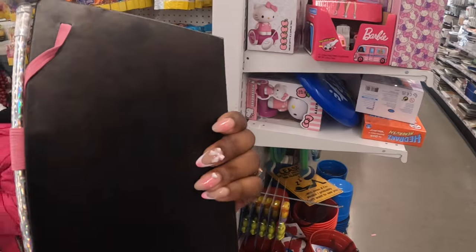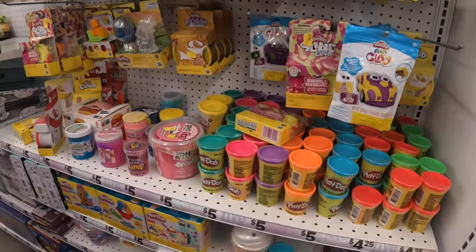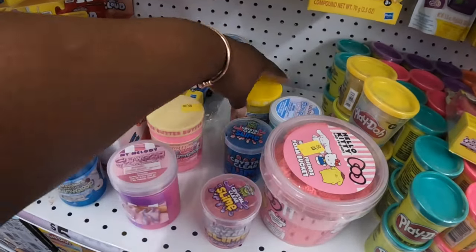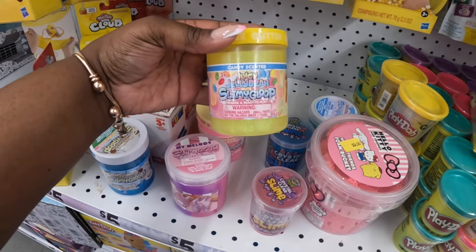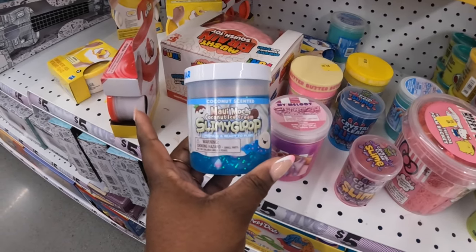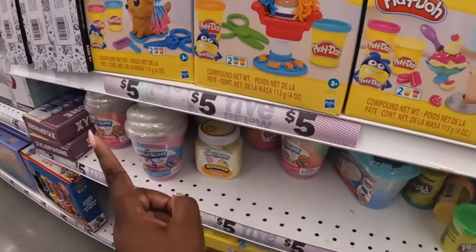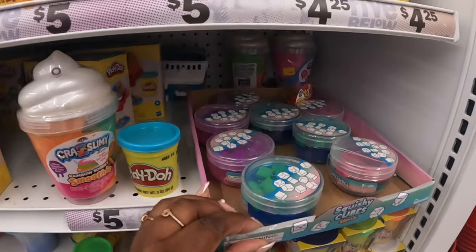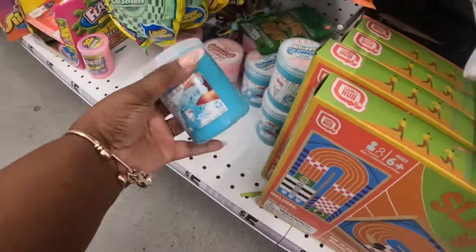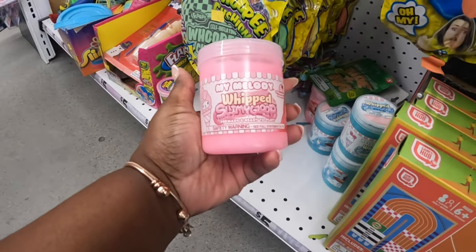Raleigh says she's putting this back because she's going to grab something else — what's your budget? $31. They also have the buttercream bubble gum slimy glue, there's a bubble gum, candy scented juicy jelly bean — all the cute little slimes over here — coconut scented Maui mochi coconut. They still have the cute little Play-Doh set and little squish-em-alls. Raleigh also picked up the Hello Kitty whipped slimy goop and the My Melody whipped slimy goop.